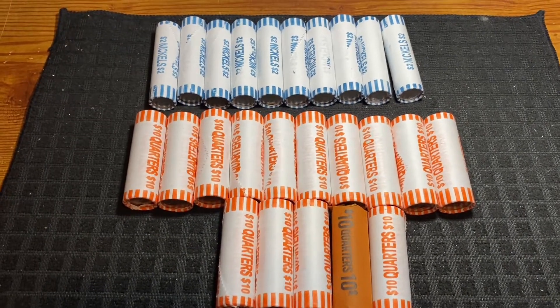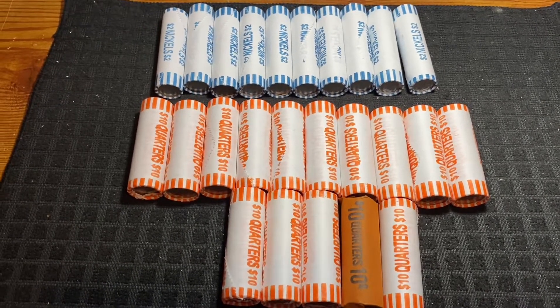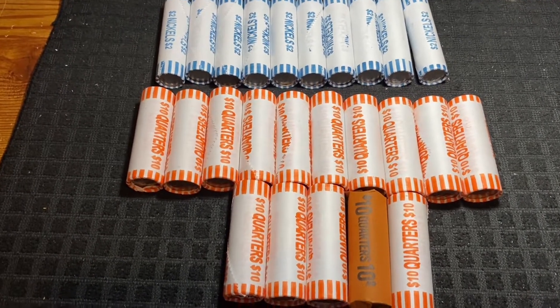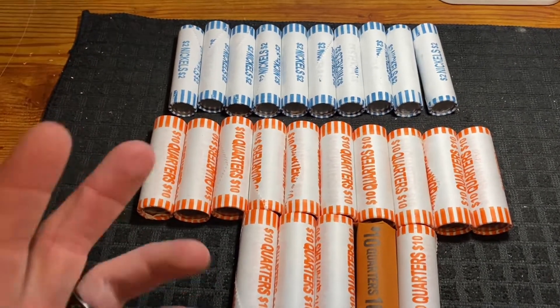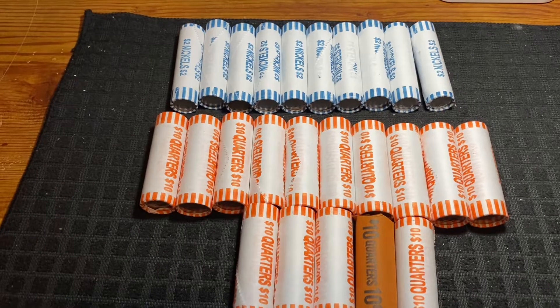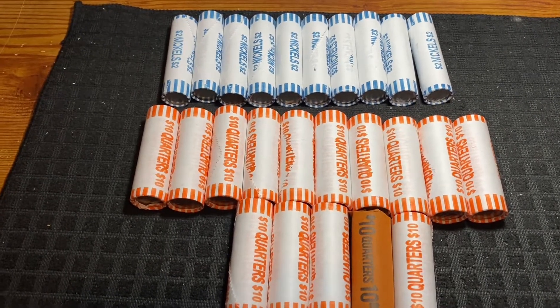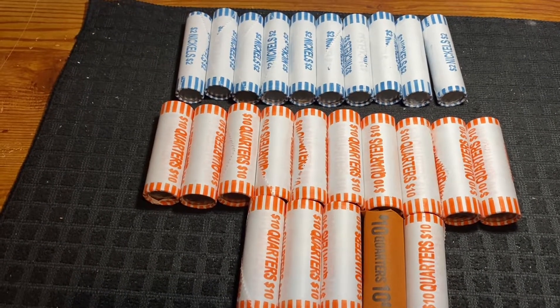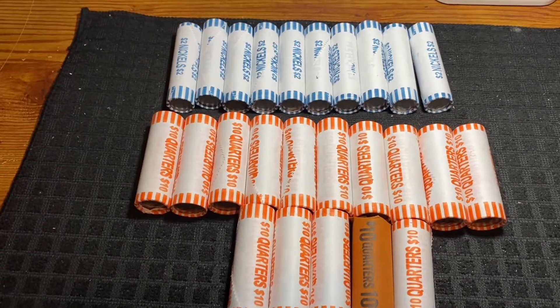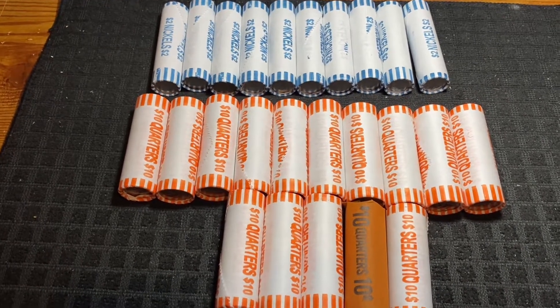Hey everybody, welcome back to my channel, Ohio Stacker. Unfortunately this week's video is probably going to be a short one. With Thanksgiving just around the corner, banks are a little low on rolled coins and fresh boxes from the mint. One of the tellers told me a lot of businesses are stacking up on coins with Black Friday coming around.